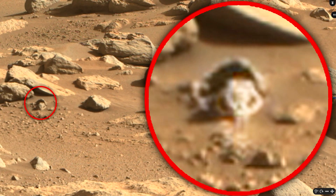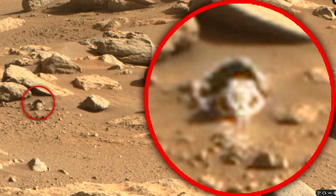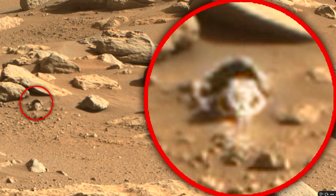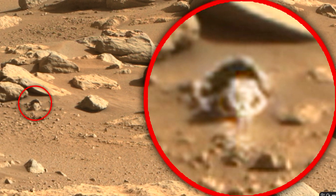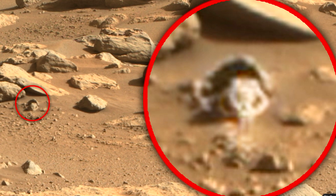This photo was taken by the new Perseverance rover, and it shows the remains of a snake-like creature. Despite the fact that the object is far from the camera, you can still see the eye holes, symmetrical skull and elongated fangs. An eerie sight.